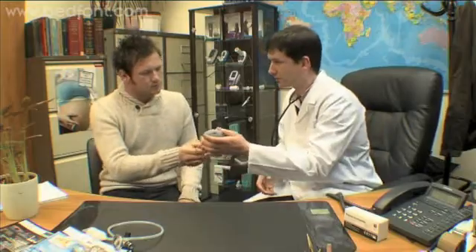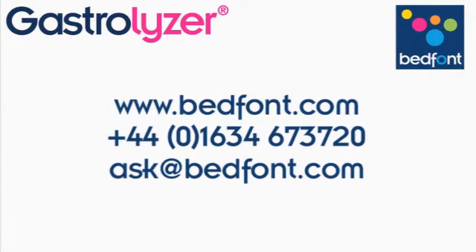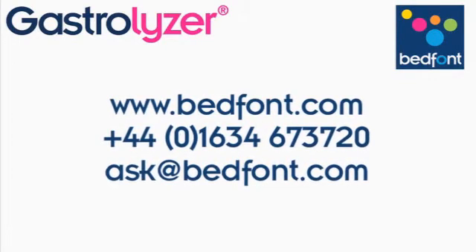To find out more about how Bedfont's Gastrolyzer can help you provide better care for your patients, please contact us today.